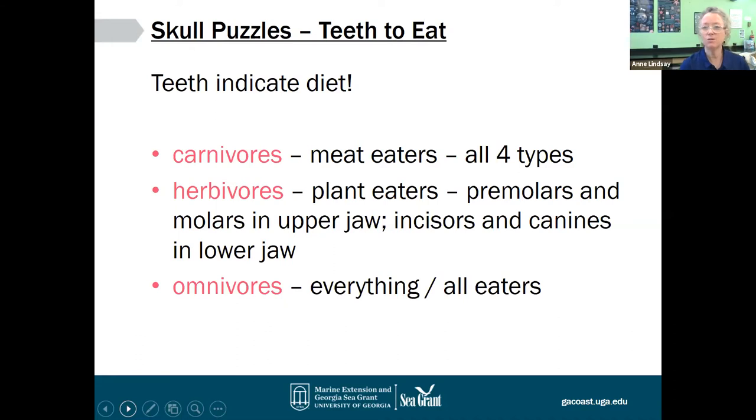You've got to have teeth in order to eat, and we can get an idea of what animals eat based on the kinds of teeth they have. Carnivores are meat eaters and typically have all four types of teeth. Herbivores are plant eaters — they typically have less developed canines and do a lot of processing, grinding, and cutting. Omnivores generally eat all sorts of things. Carnivores have jaws that open and close up and down, great for cutting. Herbivores and omnivores have jaws that can open up and down but also slide side to side and move forward and back, giving them multiple ways to process their food.